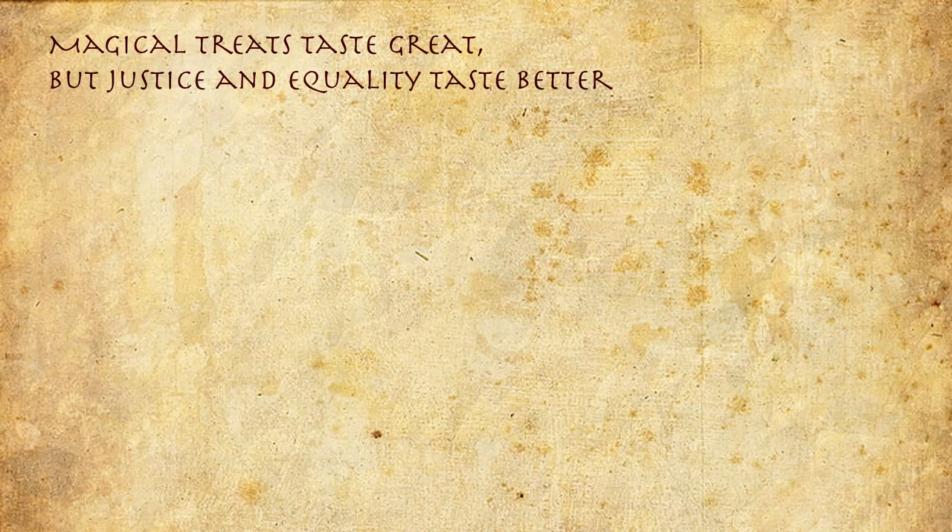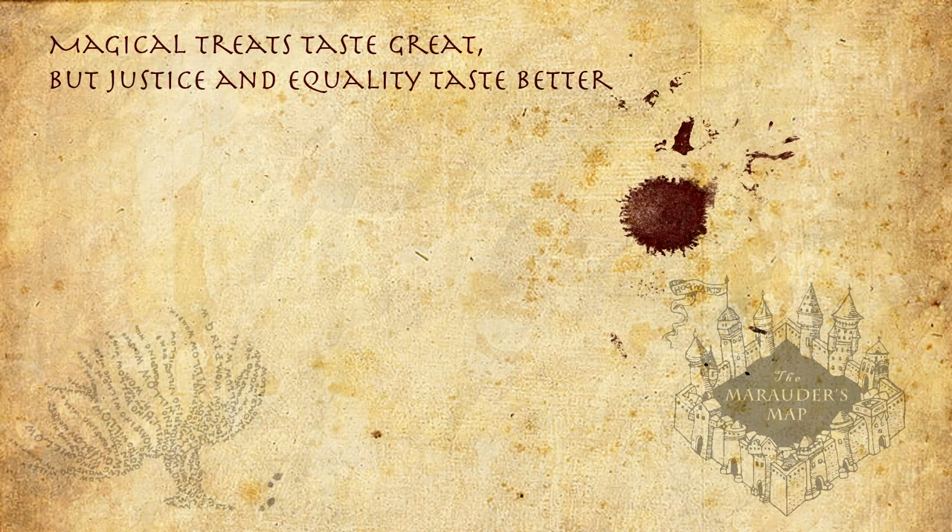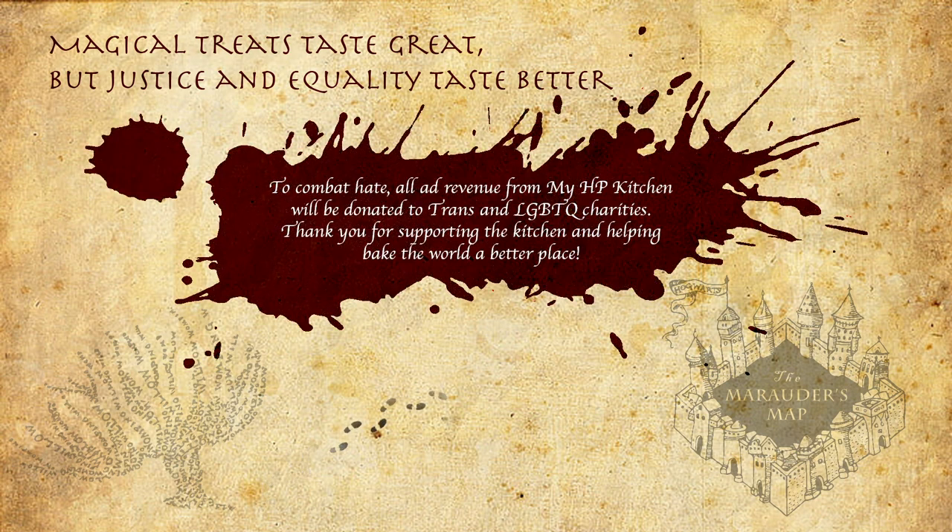Magical treats taste great, but justice and equality taste better. To combat hate, all ad revenue from My HP Kitchen will be donated to trans and LGBTQ charities. Thank you for supporting the kitchen and helping make the world a better place. Mischief managed.